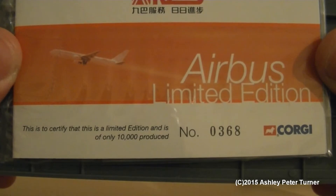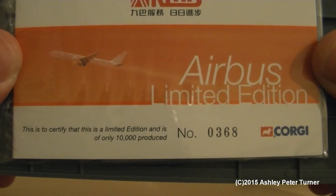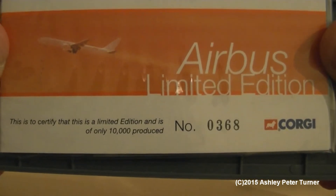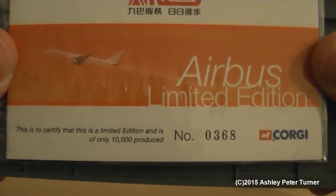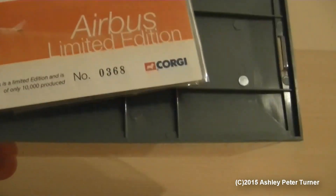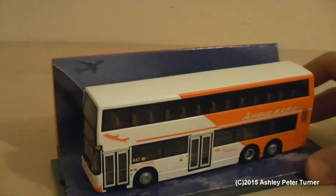I'm actually reading this through the LCD screen of my video camera, bringing it up nice and close to make sure I've got the details correct — which I'm pleased to say I have. I'll just remove the sleeve to one side and remove this outer carton.